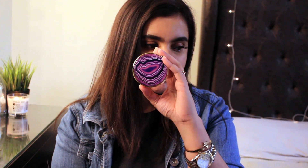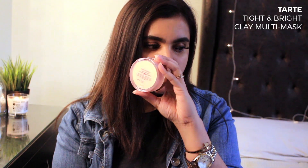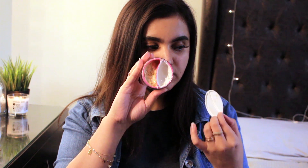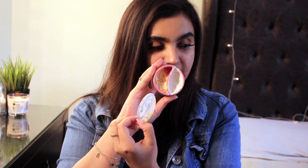The second product I want to talk about is this by Tarte — their Tight and Bright clay multi-mask. By multi-mask I mean it has two masks in one: you can use the tightening mask or the brightening mask. The golden side is the brightening side and the other side is the clay tightening side.